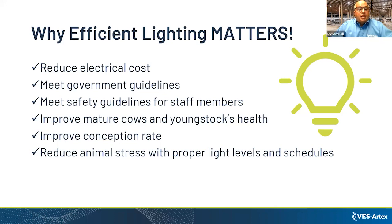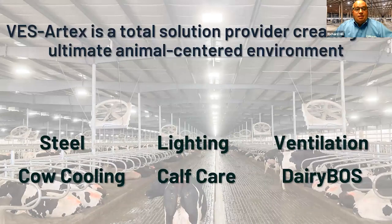You can improve conception rates with long day lighting and reduce animal stress. Some farms use long day lighting at 22 to 25 foot candles but leave lights on 24/7 — that's the worst thing you can do. If you can imagine having lights on in your bedroom all night, you don't get restful sleep. That stress increases and research has found that 24/7 lighting actually affects the somatic cell count of a cow.